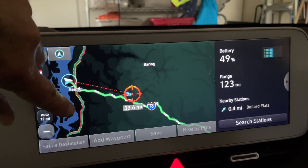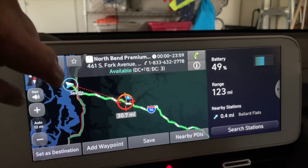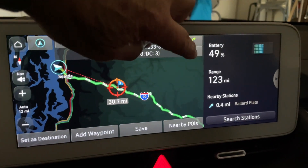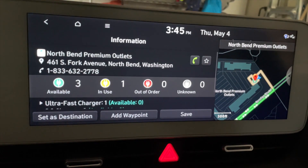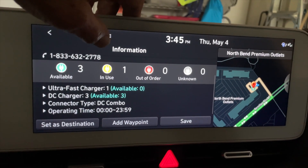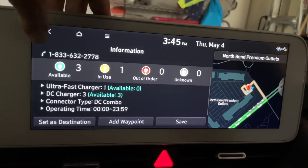The first charging stop is the North Bend Premium Outlets. At this state of charge, that would be a safe pick because we've got to go over a mountain range. It shows three chargers available, one in use — ultra fast charging, DC combo, operating 24 hours a day.